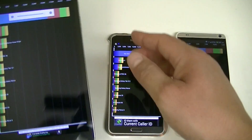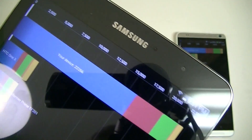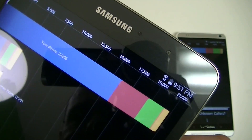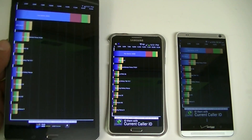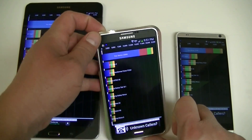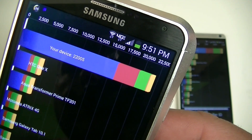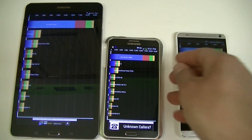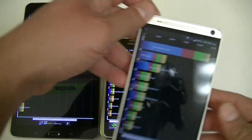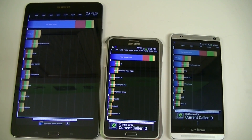Alright guys, let's start with the tablet first. We got a score of 22,266 points. Samsung Galaxy Note 3: 22,005. Let's go ahead and take a look at the next benchmarking test.